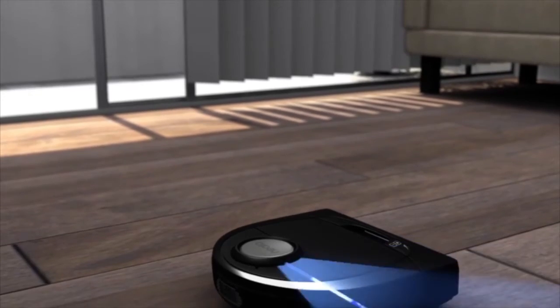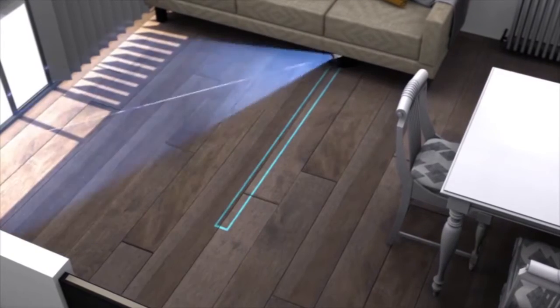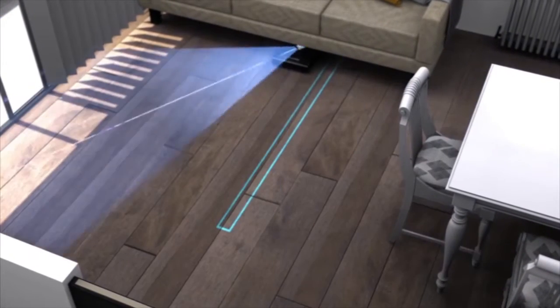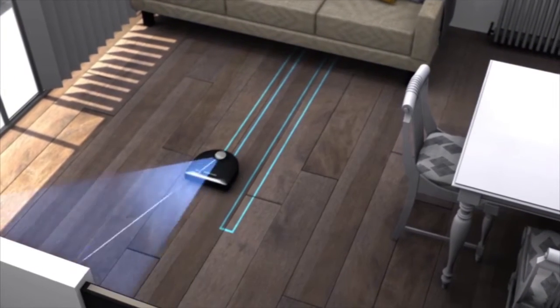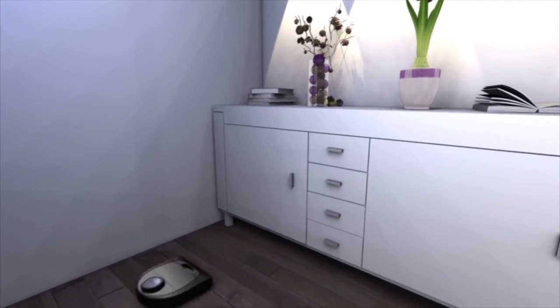Neato's laser smart mapping and navigation system with real-time object detection continuously scans your home and methodically cleans every room, cleaning around furniture and objects. Neato robots even navigate well in the dark and get under beds and furniture, where dirt and dust hide.